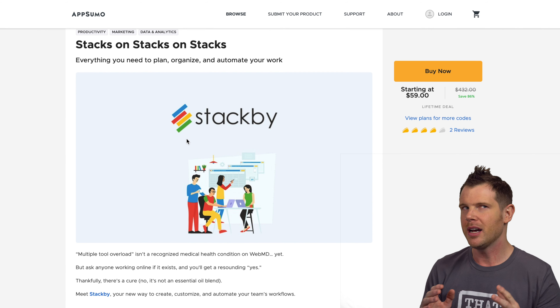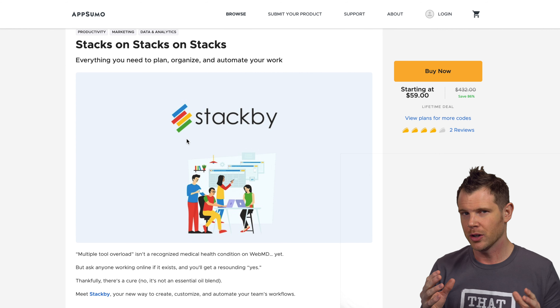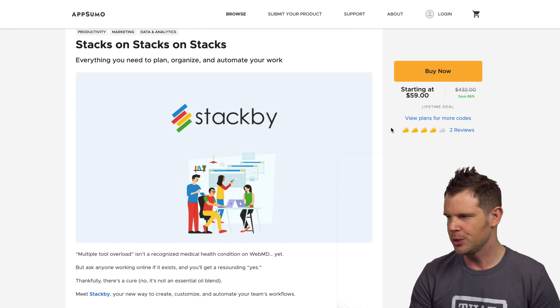StackBeat is a little bit of an Airtable competitor — I think that's fair to say. If you're not familiar with Airtable, here's the quick TLDR: Airtable is essentially a spreadsheet that acts like a database, or is it a database that acts like a spreadsheet? Everybody knows how to use spreadsheets but not everybody understands databases unless you're a developer. So if you need to create relationships between data that looks like a spreadsheet, you'll probably like what StackBeat has in store.